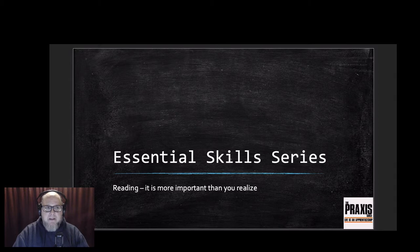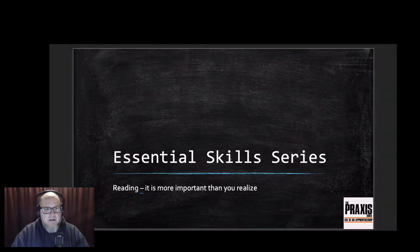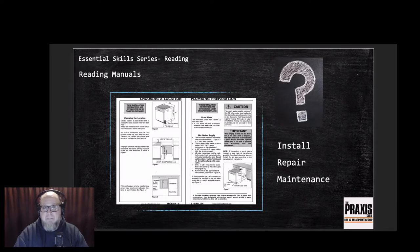We'll go through a little PowerPoint and wrap it up with some tips you can work on. The focus is on reading manuals, which is key to your growth as a tradesperson. Here's an example of a manual - an installation manual for a dishwasher. Most of us have probably put in a dishwasher or two.